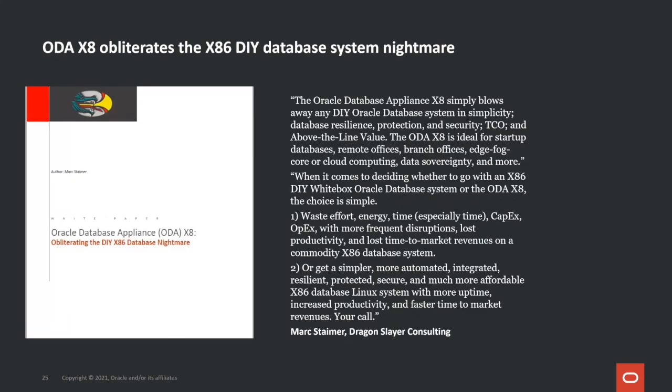We also have another analyst report on how Oracle Database Appliance XA compares to generic x86 do-it-yourself infrastructures. The first sentence reads: 'The Oracle Database Appliance XA simply blows away any DIY Oracle Database System in simplicity, database resilience, protection and security, TCO, and above-the-line value.' This report completely validates Oracle Database Appliance's value proposition of being simple, optimized, and affordable. Both of these reports are available from our website.